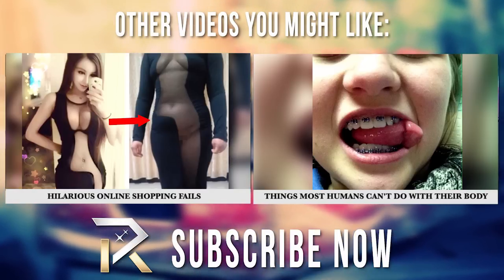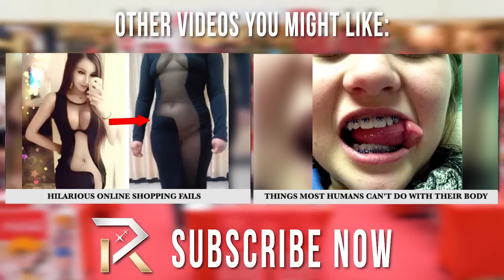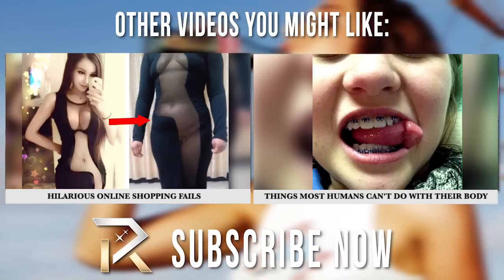Are you a Coke fan? Let us know if you decide to try any of these experiments and play safe while you're at it. Don't forget to like this video and subscribe to our channel for more fun videos like this one. Thanks for watching!